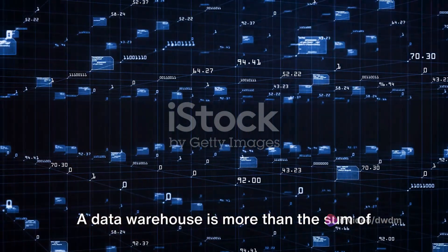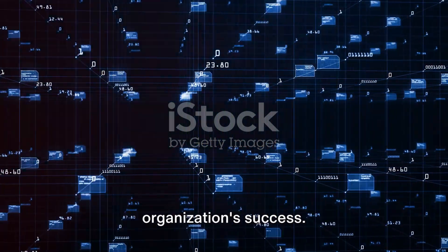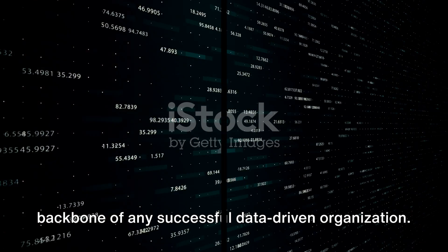A data warehouse is more than the sum of its parts. It's a complex system that, when implemented effectively, can drive an organization's success. A robust data warehouse is the backbone of any successful data-driven organization.